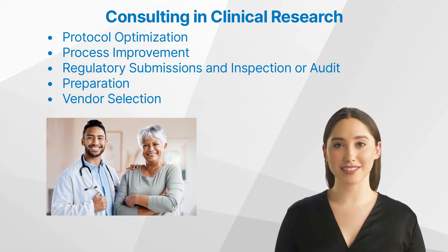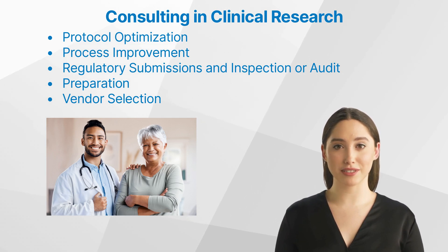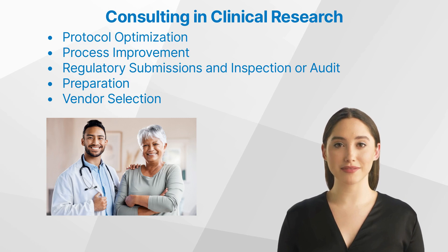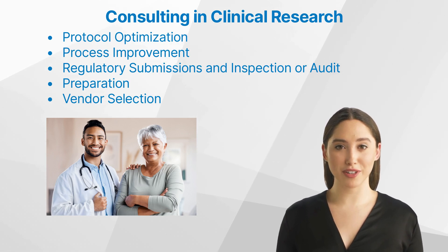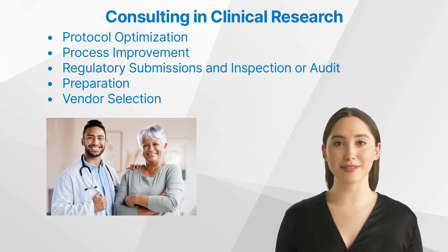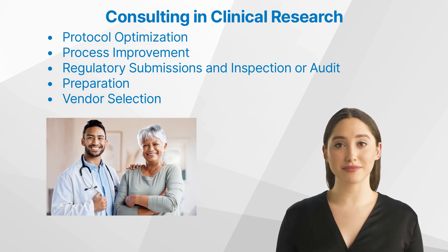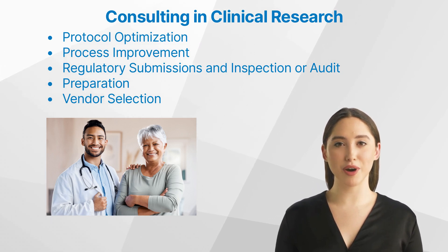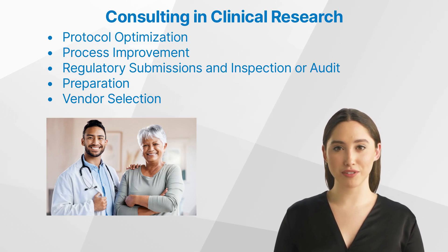Consultants in Regulatory Submissions and Inspection or Audit Preparation. Regulatory submissions can be challenging due to their complexity and strict guidelines. Consultants assist in preparing these documents, ensuring they meet all necessary requirements. Moreover, they aid in preparing for inspections and audits by ensuring organizations have complied with all regulatory standards throughout their trial process. Selecting vendors for various services required during clinical trials is another crucial area where consultants make a difference. They help decide which vendors can provide the best quality service within budget constraints while also meeting all regulatory requirements.